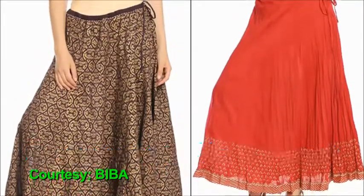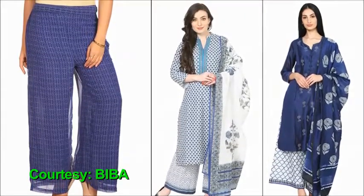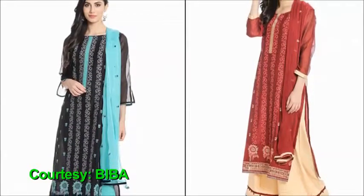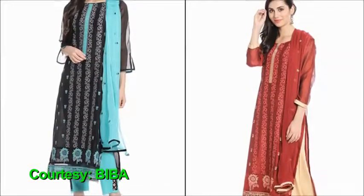Statement Bottomwear: Experimenting with bottomwear has become one of the most popular trends in the fashion circuit. Opt for a printed or flowy bottomwear like Nizami Sharara in rich fabrics such as chanderi or brocades to give an extra dimension to your regular fit.